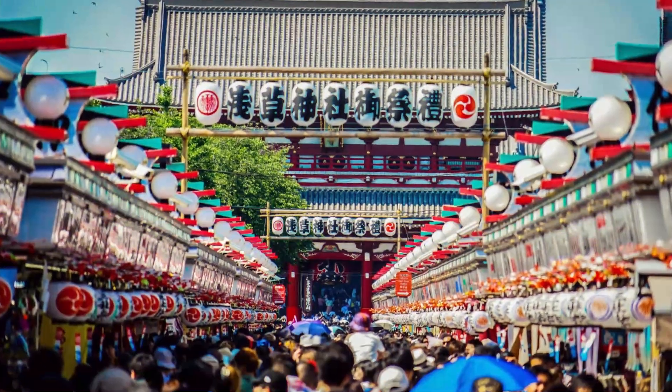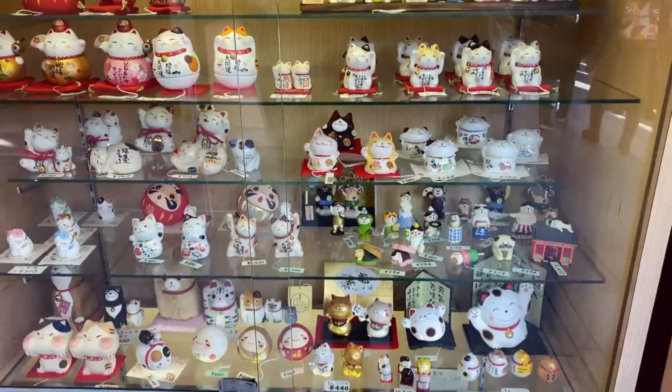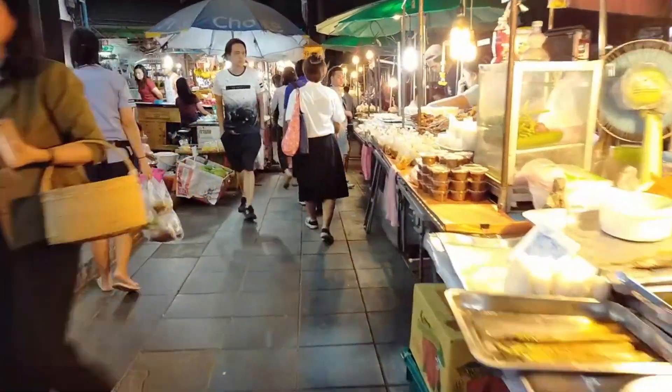Stroll along Nakamise-dori, a bustling shopping street lined with stalls offering traditional snacks, crafts, and souvenirs.